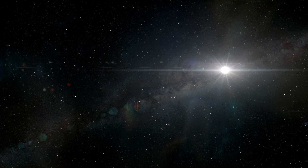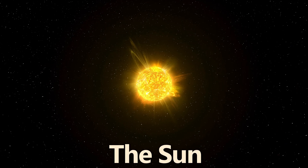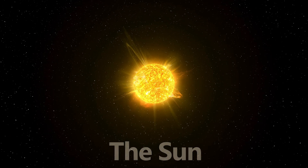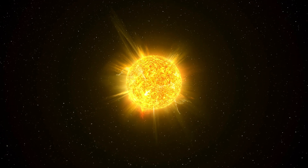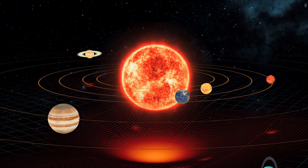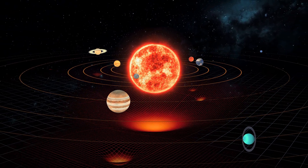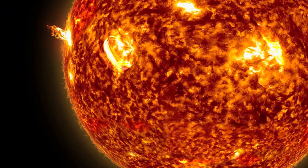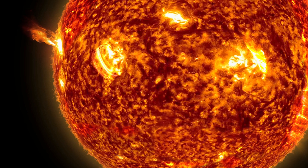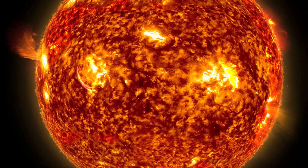At the heart of our solar system lies our star, the Sun — a massive ball of burning gas that provides the energy necessary for life on Earth. The Sun's gravity holds the solar system together, and its light and heat influence every planet and object within its reach. The Sun is primarily composed of hydrogen and helium, undergoing nuclear fusion to produce the energy that powers our solar system.